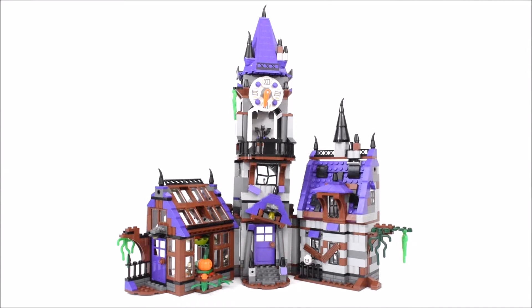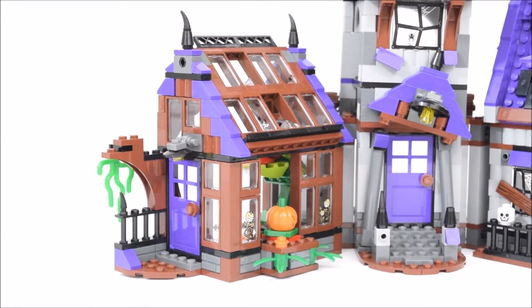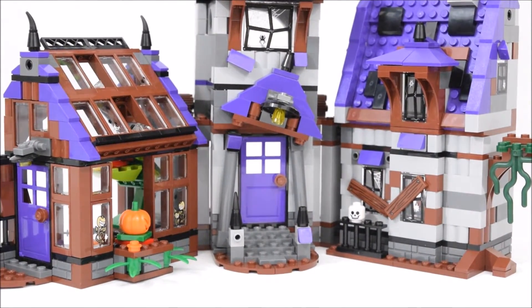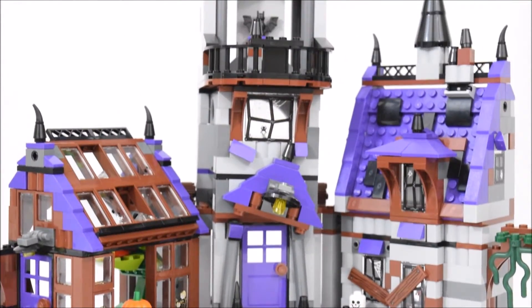Now let's look at the mystery mansion. The mansion features a conservatory on one side, a mystery wing on the other, and a clock tower in the middle.